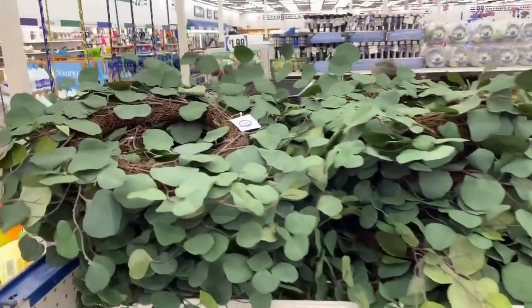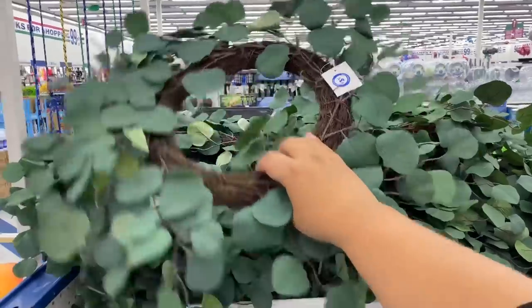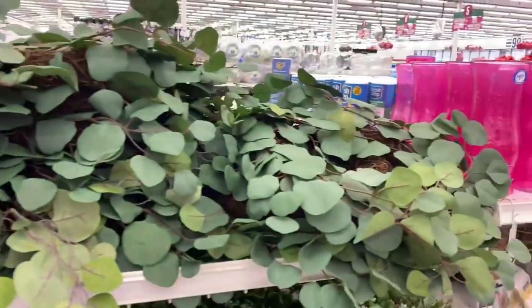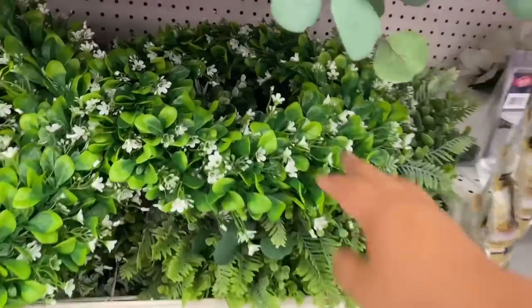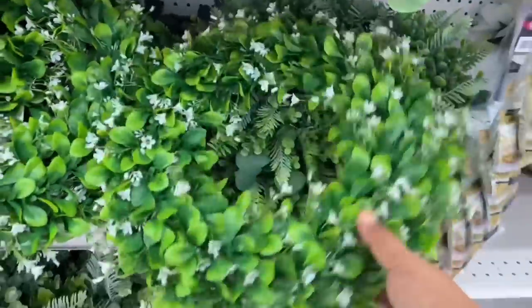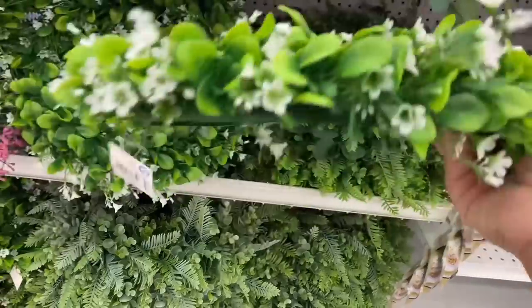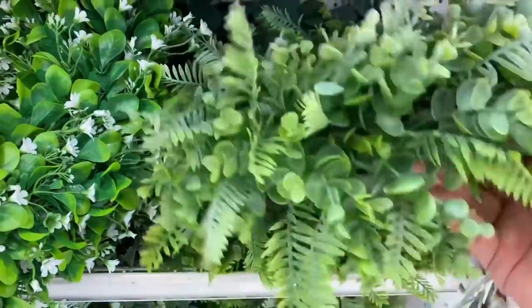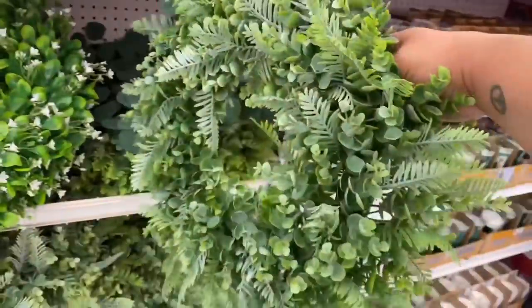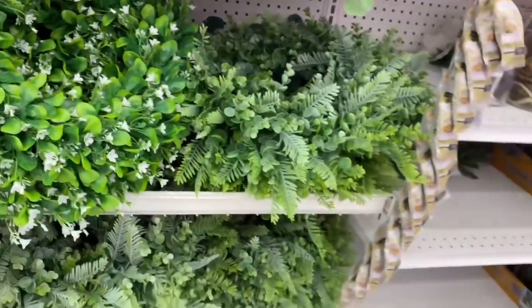In the home decor section they have these for $3.99 — really nice, absolutely breathtaking. This section is separate from the regular gardening section. They also have these that look a lot fuller for $7.99. I do kind of like these — they look a lot fuller. So $7.99 is really not bad considering how expensive these things retail for elsewhere.